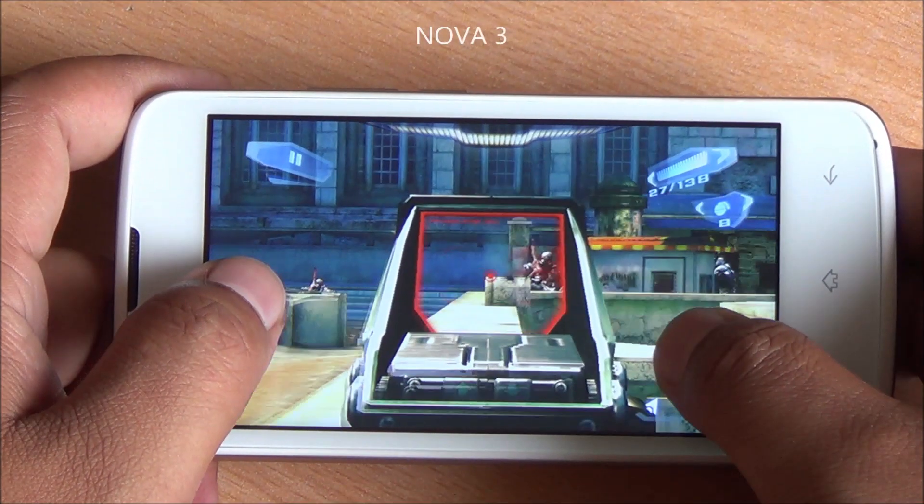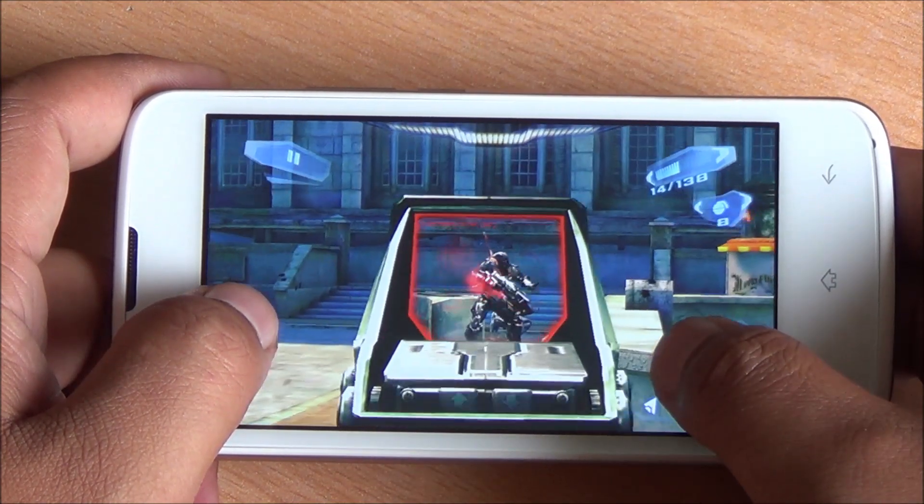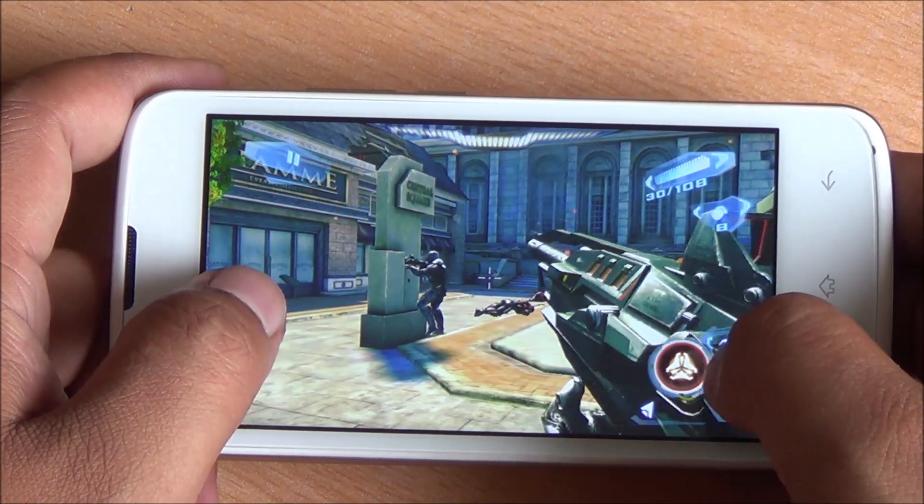This is the last game of our review — it's Nova 3. I don't notice any lag right from the start and haven't noticed any frame drops either, with consistent frame rates here as well.